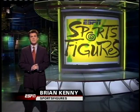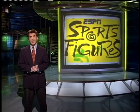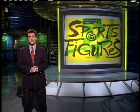Hi, everybody. I'm Brian Kenney, and welcome to ESPN Sports Figures, teaming up science and sports. Leading off today, our Greg Abbey joins St. Louis Cardinals pitcher Adam Wainwright to put some spin on the curveball.